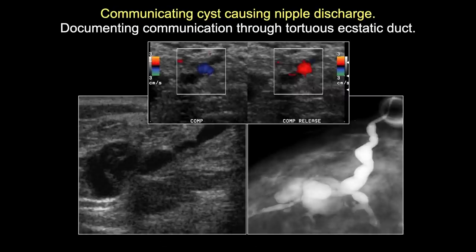When the duct communicating with the nipple is tortuous and hard to trace, placing a color Doppler box on the duct segment between nipple and cyst demonstrates directional flow. Compressing the cyst pushes secretions one direction; releasing compression reverses the flow. Split-screen color images document that this tortuous duct communicates with the cyst.